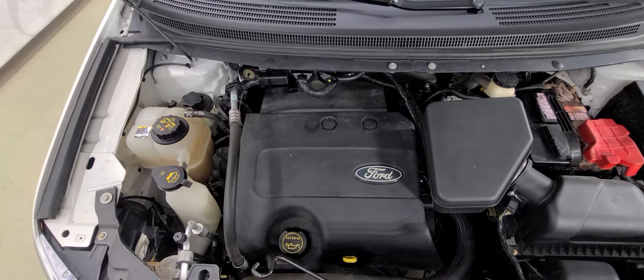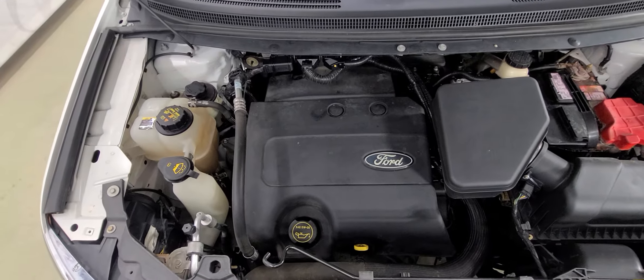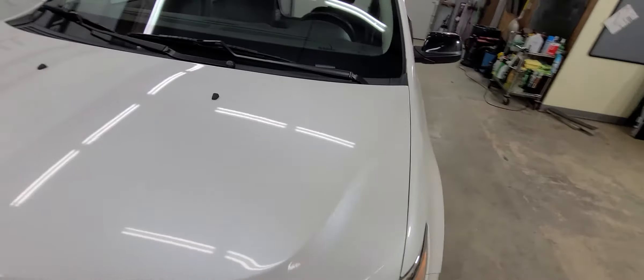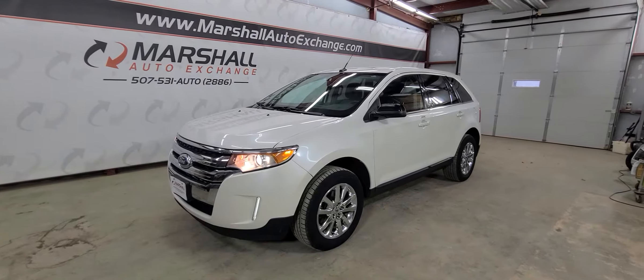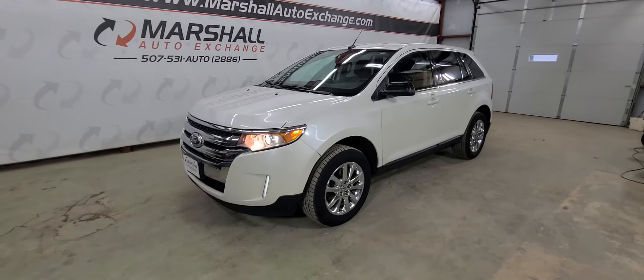This is a 3.5-liter V6 — nice, strong running motor. Runs and drives nice, no issues that we're aware of. Runs nice, shifts nice. I've had a lot of luck with these Edges — they last. I don't have people coming back upset about them, so they seem to be really nice vehicles.